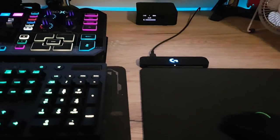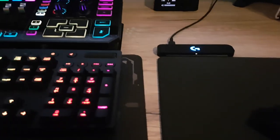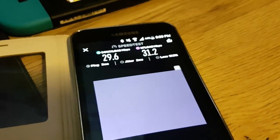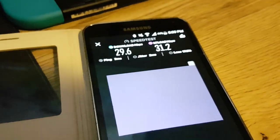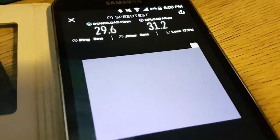Instead of just slowing down every device on the network, what the QoS does is distribute the bandwidth evenly so each device gets a fair share and it doesn't cause any lag at all. You can also see right now that there is supposed to be an ad here, but the Raspberry Pi is currently blocking this ad from loading.